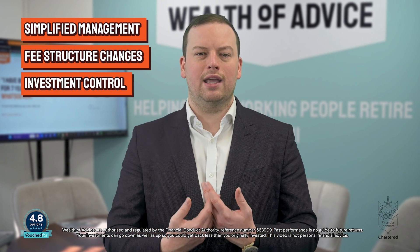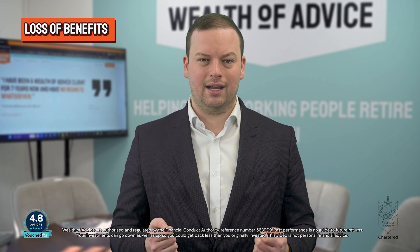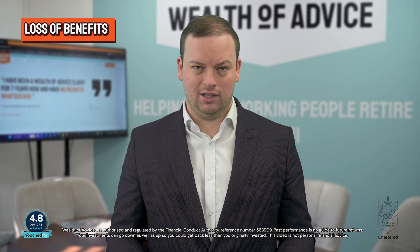I wouldn't be a very good financial planner if I didn't think about the negatives. Some older pension schemes can have valuable benefits such as a guaranteed annuity rate or enhanced tax-free cash. Consolidating these pensions could mean that you would lose out on these perks, so you should always check if there are any benefits or exit fees that apply with your pensions before proceeding with consolidation.